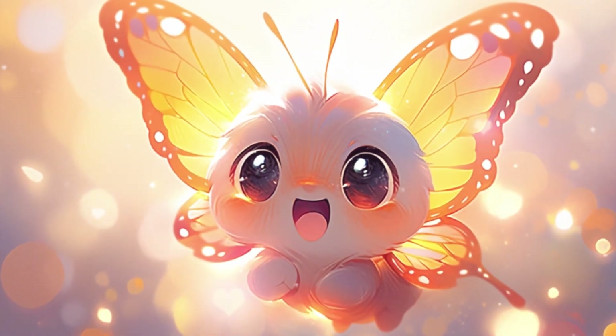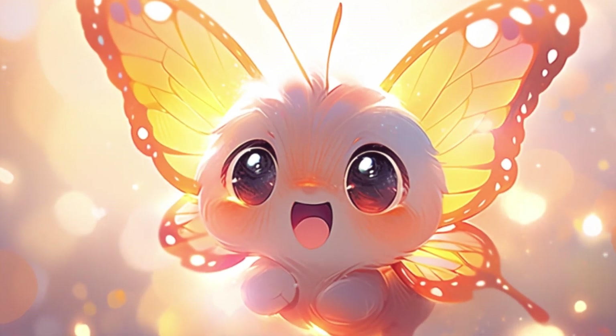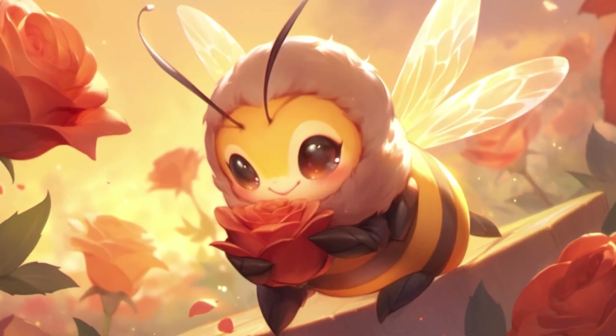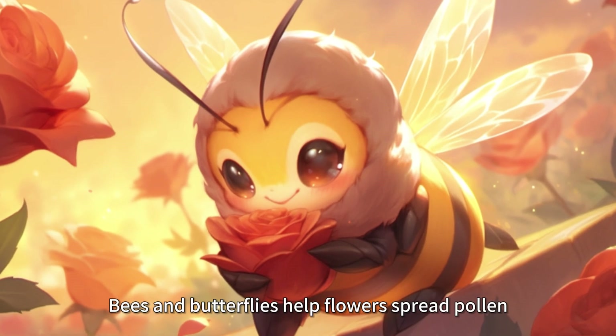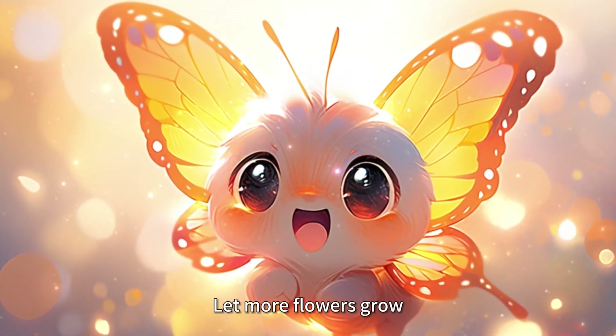The butterfly smiled and answered, "These tiny particles are called pollen — they are the seeds of flowers. Bees and butterflies help flowers spread pollen, so that more flowers can grow."